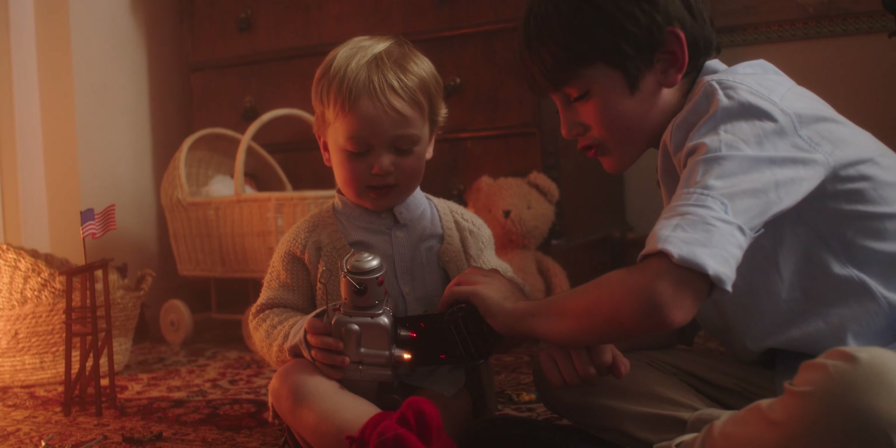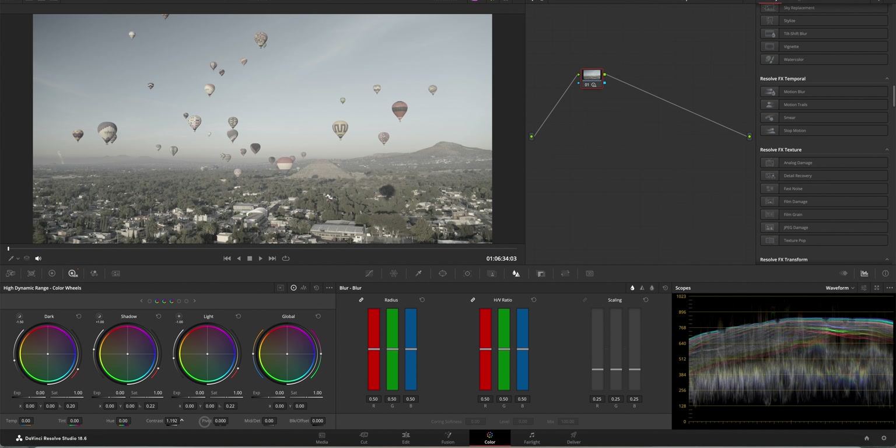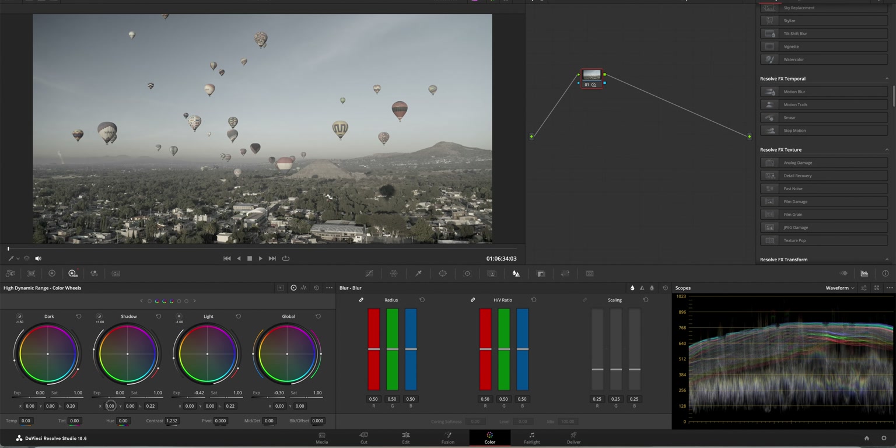Define the mood and look you want to have in your video. Whether it's a warm nostalgic feel or a cool futuristic vibe, having a clear vision guides your color grading decisions. Ensure that your footage has balanced exposure — correct any overexposure or underexposure — and when your footage is more or less neutral, you can start playing around with the color wheels and curves.